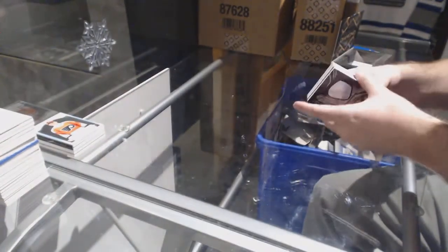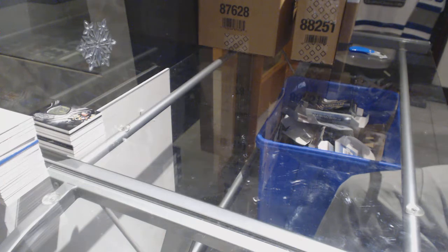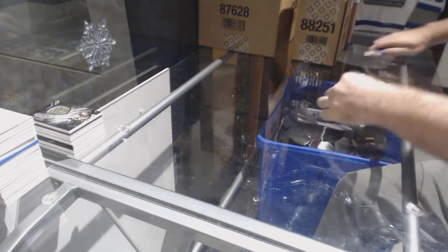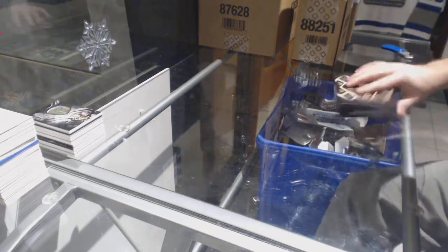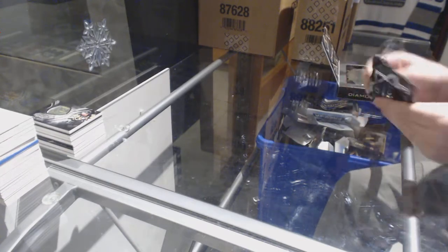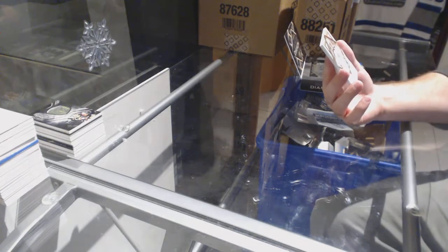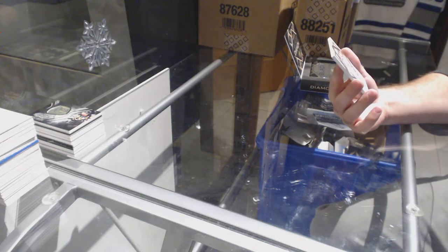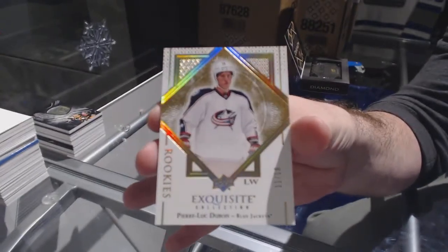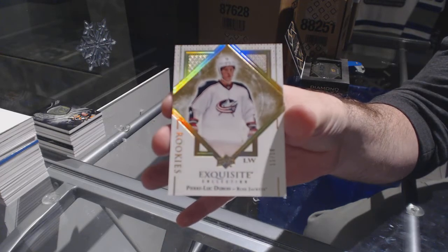I don't know if they're actually going to get any mem of him this year — I highly doubt that, that would be amazing if they did. We've got — oh wow — number 11 of 18 gold spectrum exquisite rookie for the Blue Jackets, it's Pierre-Luc Dubois, 11 of 18.